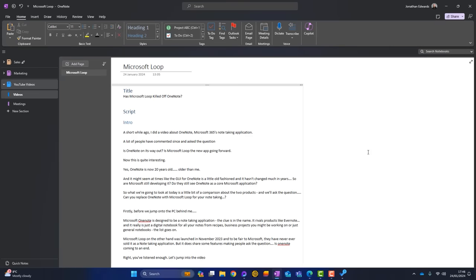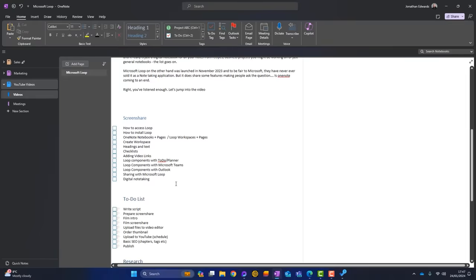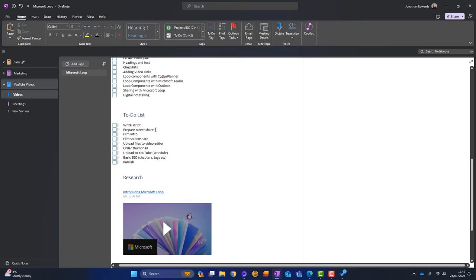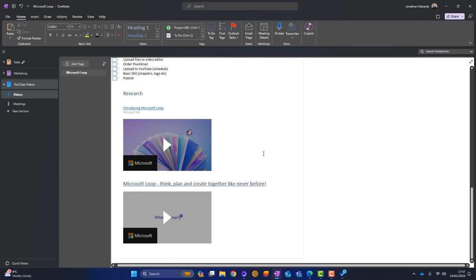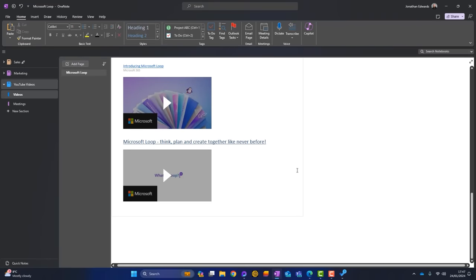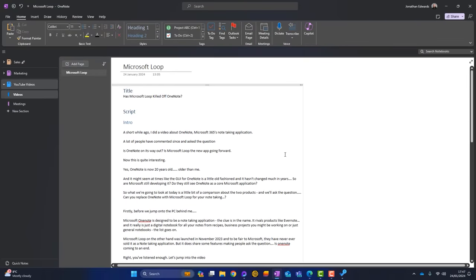I'll come into OneNote and add a title and some kind of script — you might recognize this script — and then the screen share section, which is what we're doing now. These are all the checklists I want to go through during this screen share. I've also got a to-do list. What I've done in OneNote is flagged these tasks, and what that does is push them through to Microsoft To-Do, so they become part of my to-do list. I've also embedded some videos at the bottom as research — some Microsoft videos all about Microsoft Loop. So that is OneNote: notebooks, sections, and pages.